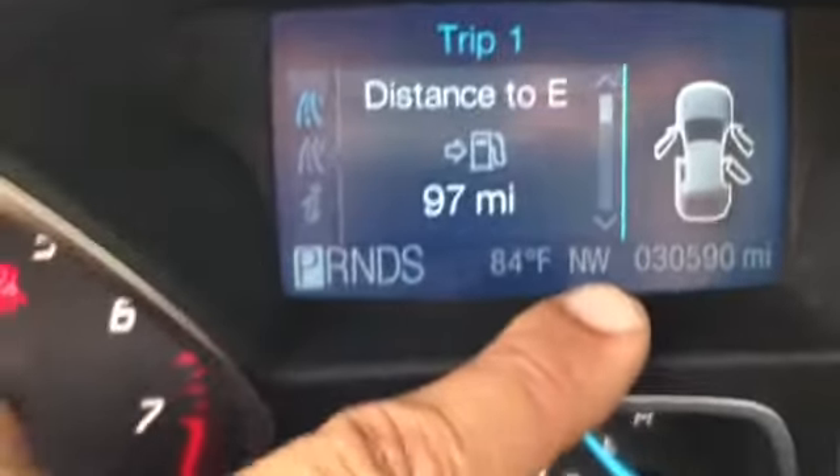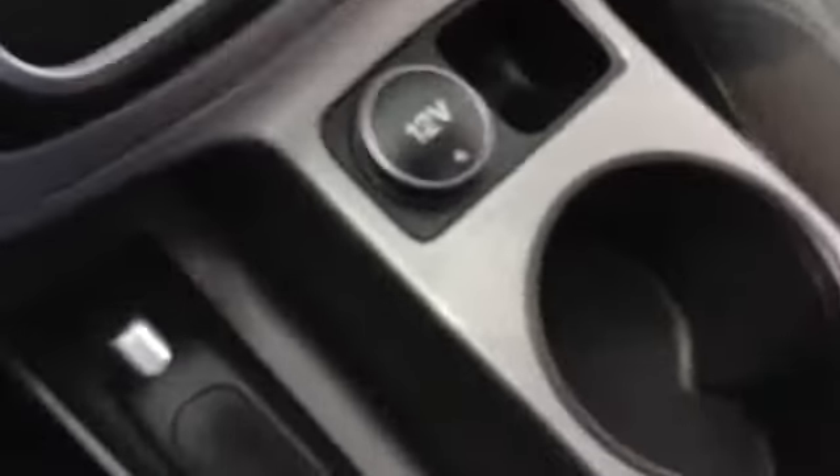Tells you the mileage. Compass. Temperature. It also has sync, air conditioning. Automatic transmission. 12 volt. Then you have your USB auxiliary. Nice size panoramic sunroof.